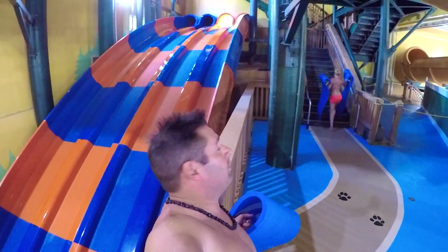This is probably my favorite slide at the Great Wolf Lodge. You have to use the mats on it — the goal is to hit the end.